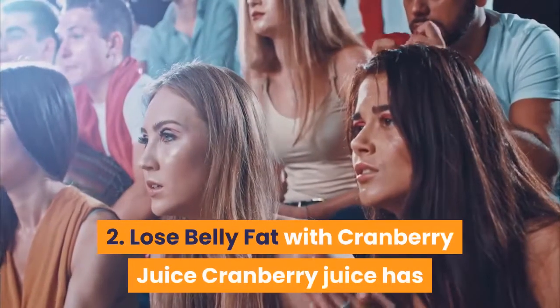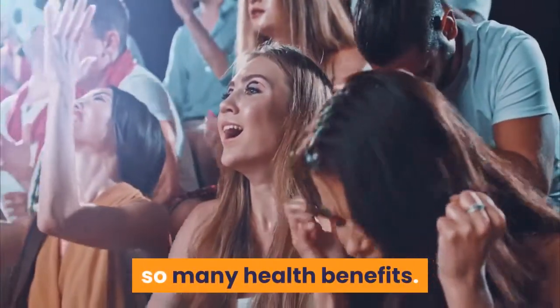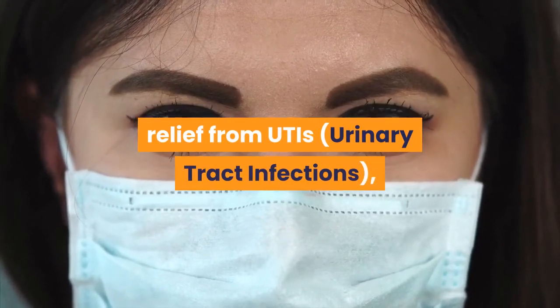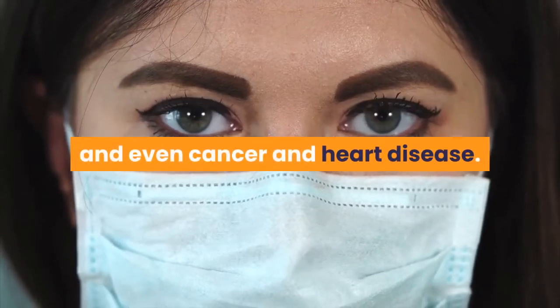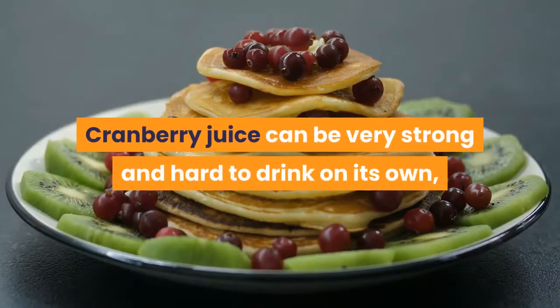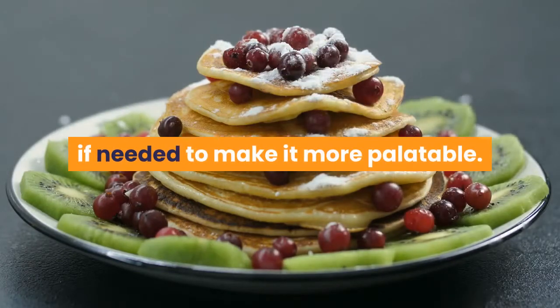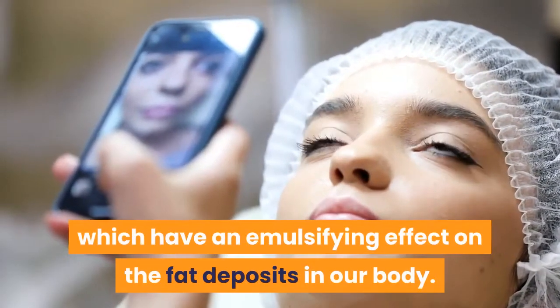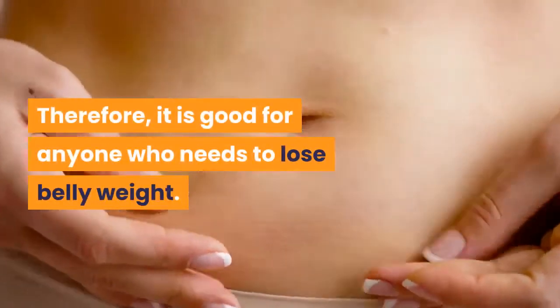2. Lose Belly Fat with Cranberry Juice. Cranberry juice has so many health benefits, including relief from UTIs (urinary tract infections), respiratory disorders, kidney stones, and even cancer and heart disease. Cranberry juice can be very strong and hard to drink on its own, so you can dilute it with some water if needed to make it more palatable. It's also rich in organic acids, which have an emulsifying effect on fat deposits in our body. Therefore, it is good for anyone who needs to lose belly weight.